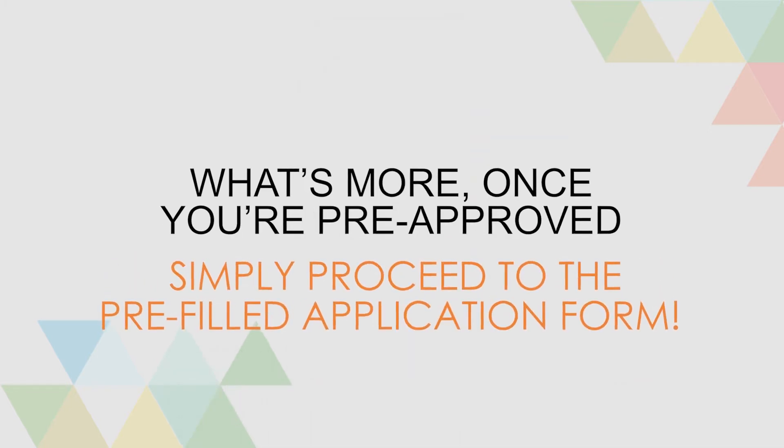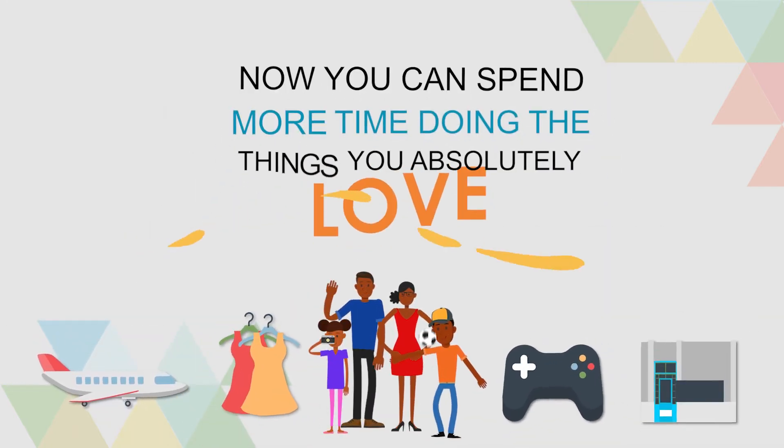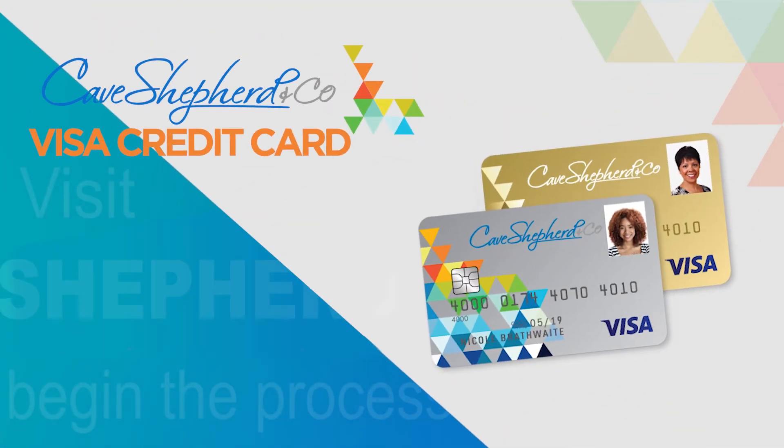What's more, once you're pre-approved, simply proceed to the full application form. Now you can spend more time doing the things you absolutely love! Visit caveshepherd.com to begin the process today.